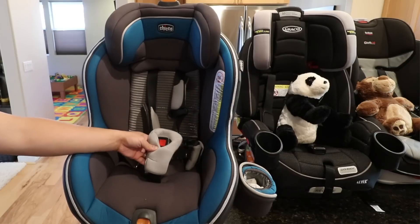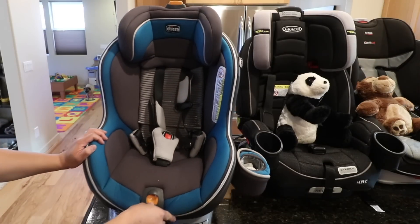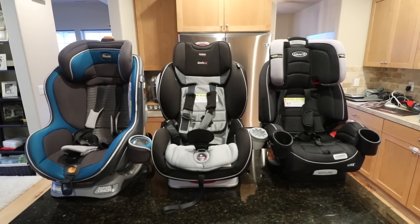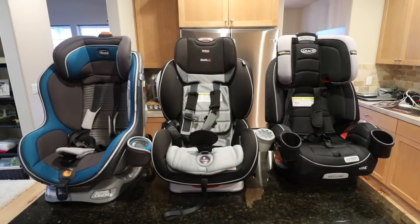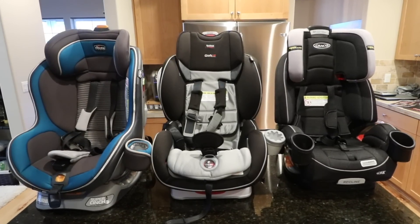That's pretty much it — that's why the Chicco NextFit Zip is our favorite hands down. If we had a choice to do this all over again, I would definitely get the same car seat. We're not experts — we're parents trying to find the best products to keep our kids safe and that are functional for us to use. If you're interested in buying any of these car seats, check the links in the description. Thanks for watching and have a good rest of the day.